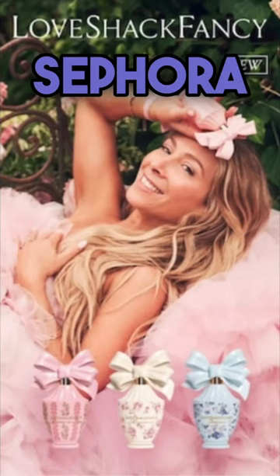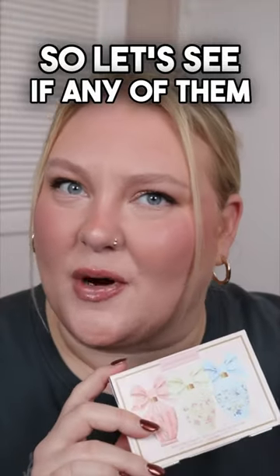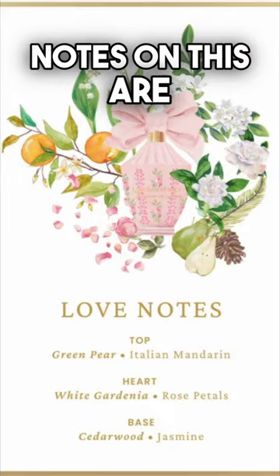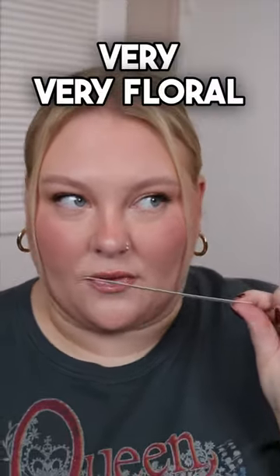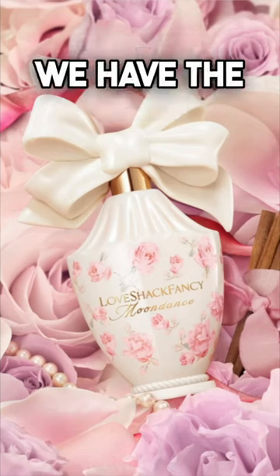There is a new line of perfumes at Sephora from Love Shack Fancy — there are three different scents, so let's see if any of them are full bottle worthy. Let's start off with the pink one, Forever in Love. The main notes are green pear, gardenia, and cedar wood. Definitely picking up on the gardenia — very, very floral. Not a fave; it's for who it's for, but it's not for me.